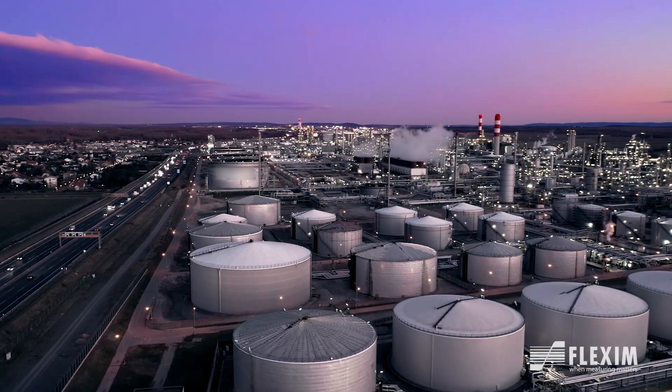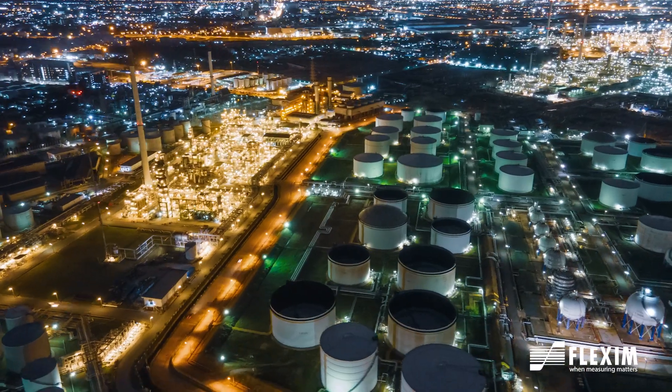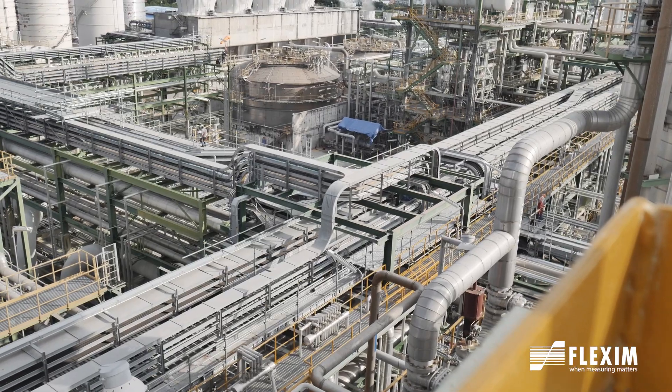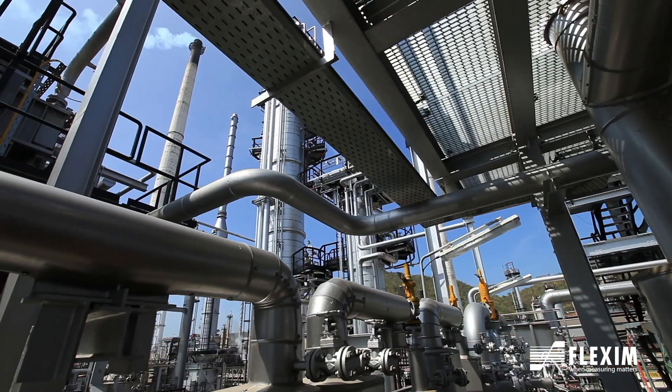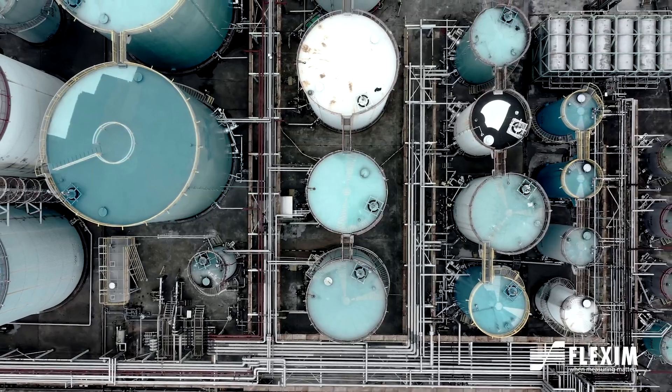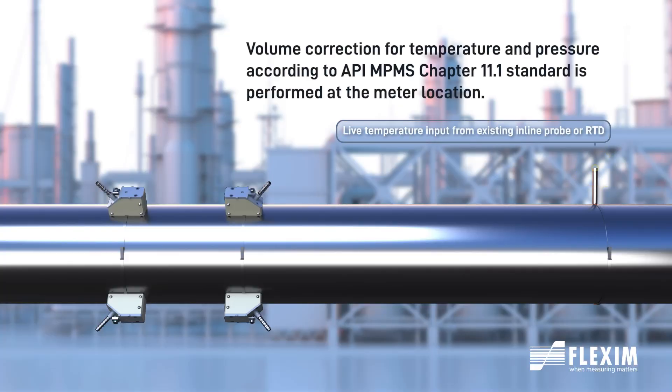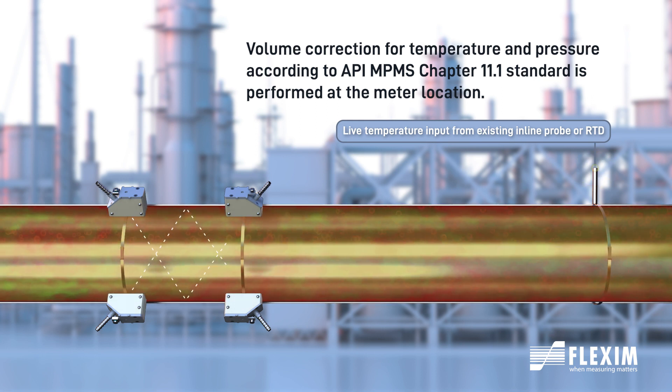Fluxus H transmitters use a combination of state-of-the-art transit time signal processing techniques and industry-specific standards to accurately measure and report liquid volumes in oil pipelines and storage facilities. With measurements made from the safe side — the outside of the pipe — ensuring balance of moving flows is always achieved without compromising operational safety.